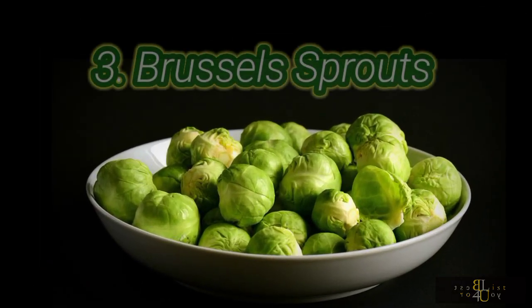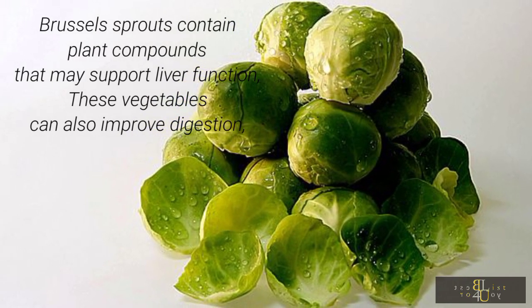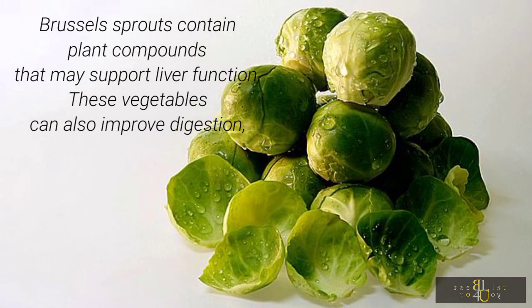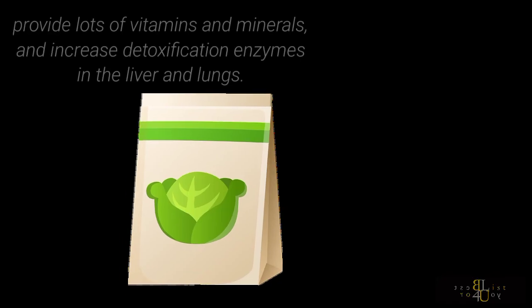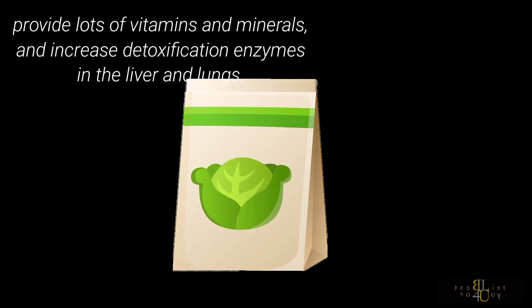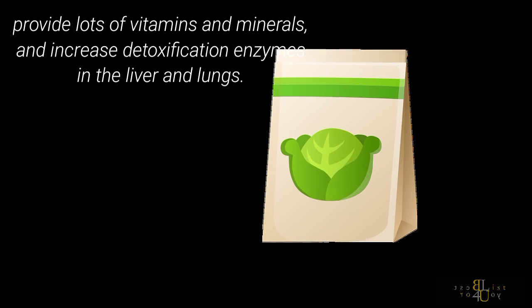3. Brussels sprouts. Brussels sprouts contain plant compounds that may support liver function. These vegetables can also improve digestion, provide lots of vitamins and minerals, and increase detoxification enzymes in the liver and lungs.